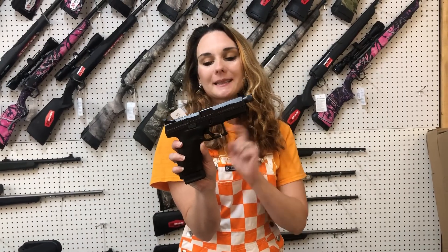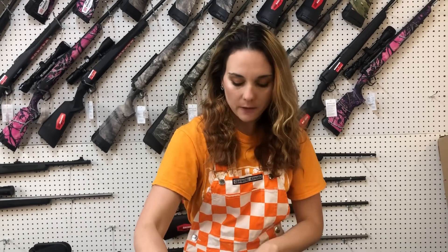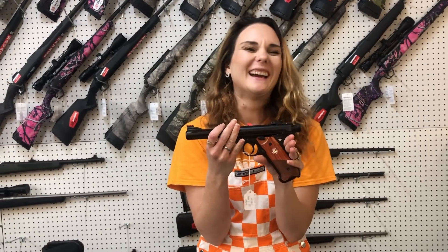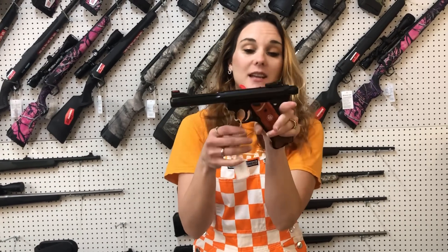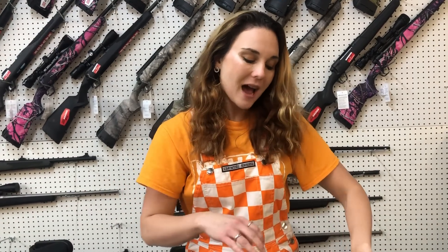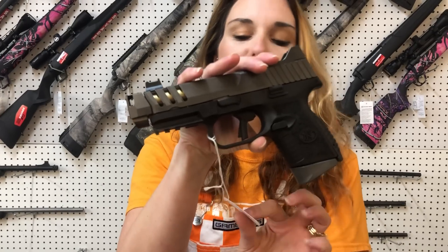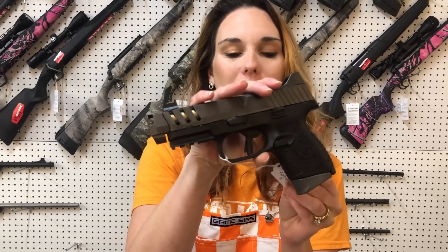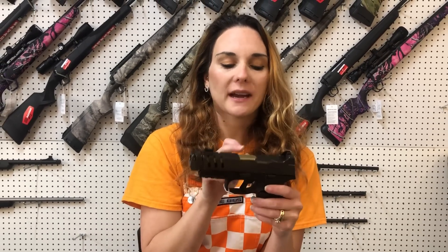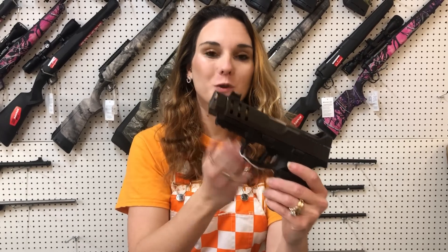CZ P10C with the threaded barrel, suppressor height sights — she's going to be $555. Ruger Mark IV in 22 Long Rifle, this is their Hunter model — she is $510 and does have that fluted barrel. Last but definitely not least, FN 509 — this is their new CC Edge in 9mm. She's going to be $1,220 — gold barrel, cut for your optic, compensator, slide cut. Very fancy.